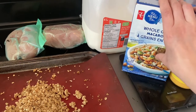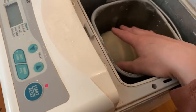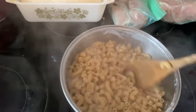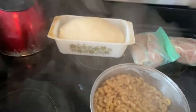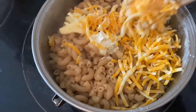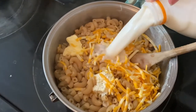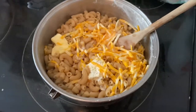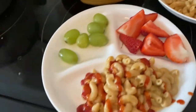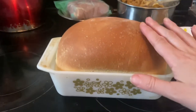My bread dough is done so I'm just getting it into a pan, letting it rise on the stove for a few minutes, then throwing it in the oven. This bread is just about ready to go in and my macaroni's done so I'm going to drain that and add in the other stuff. There's mine - I've got buffalo sauce and pepper. For my four-year-old and my one-year-old's bread, I'm just going to let it cool down and then slice it up.